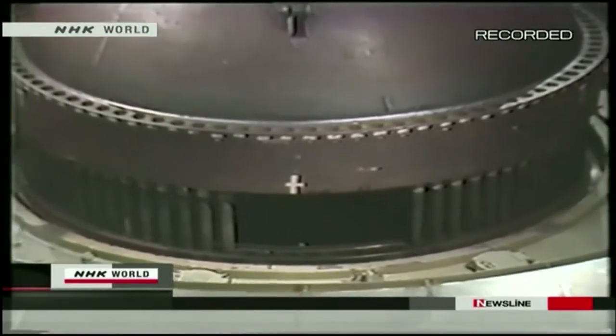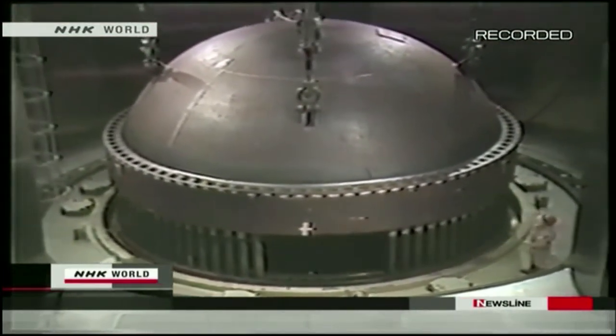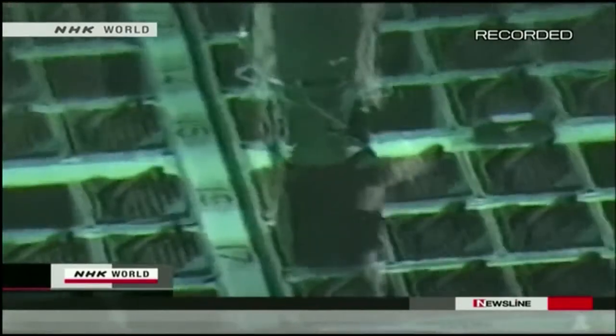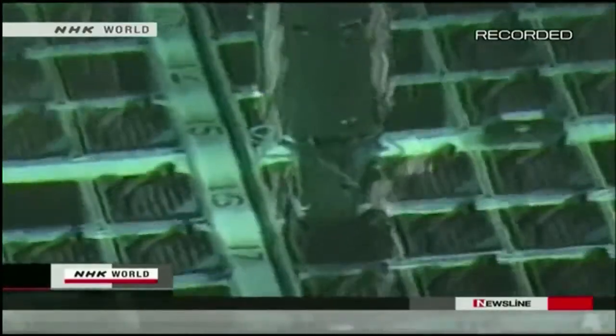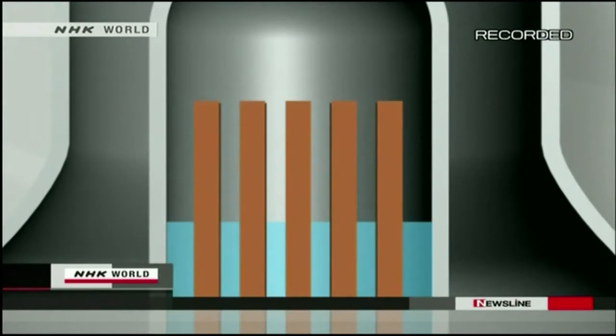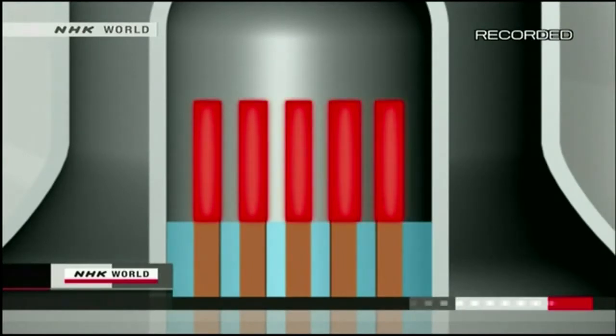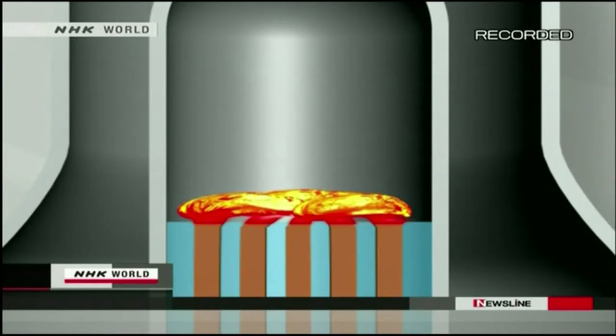This is what a nuclear reactor looks like. The uranium inside the fuel rods undergoes nuclear fission. The rods emit heat, generating energy. Usually water cools them to maintain their temperature at 270 degrees Celsius. But if the cooling fails, the temperature could rise to over 1200 degrees — hot enough to melt the fuel rods.